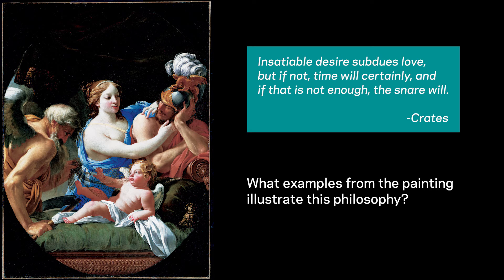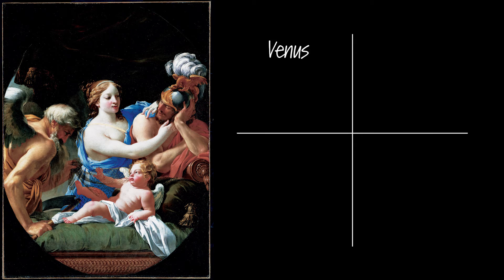Now that we know the story that may have inspired this painting, let's use the visual elements to figure out what each figure might be thinking. Pause the video here and write down the four figures in the painting — Venus, Mars, Cupid, and Time — and based on each figure's facial expressions, body language, and other symbolism you recognize, what do you think each figure is thinking?